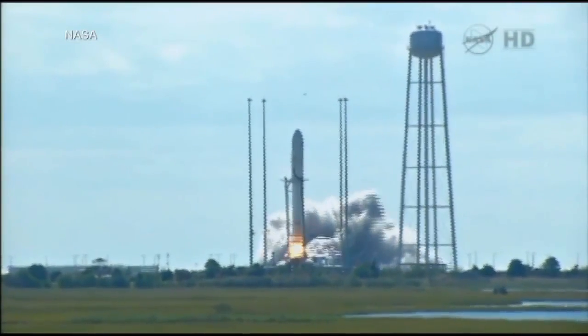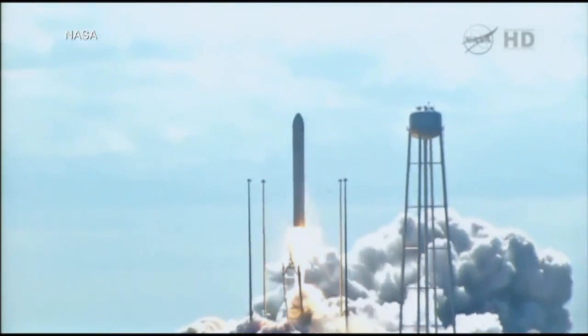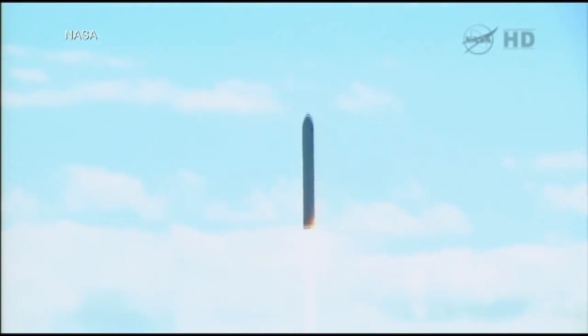We have ignition, we have liftoff, and we have liftoff of Antares beginning the journey of the Cygnus cargo vehicle to the International Space Station. TBC is nominal.